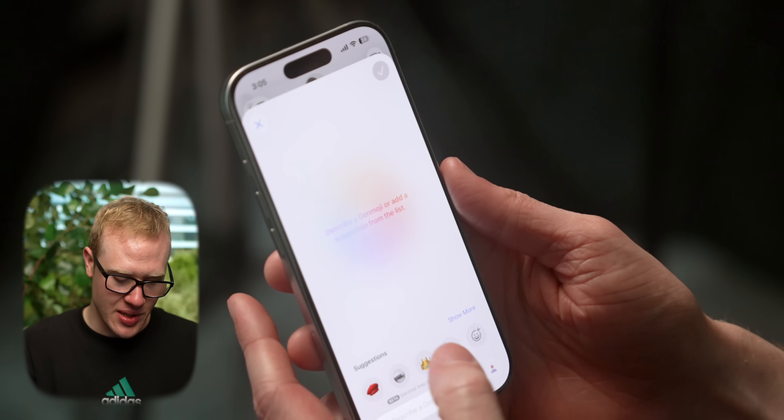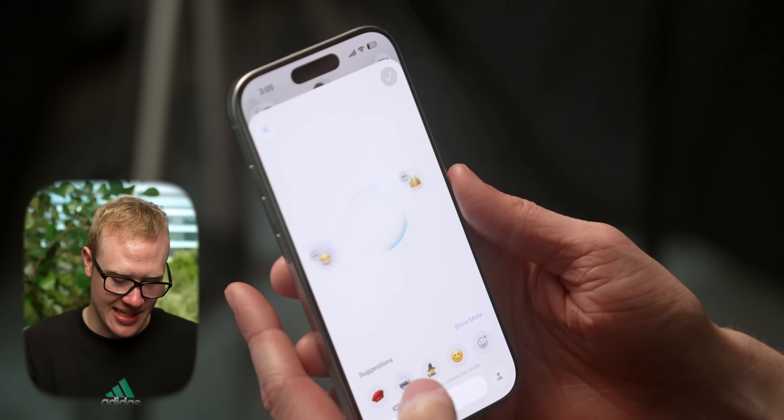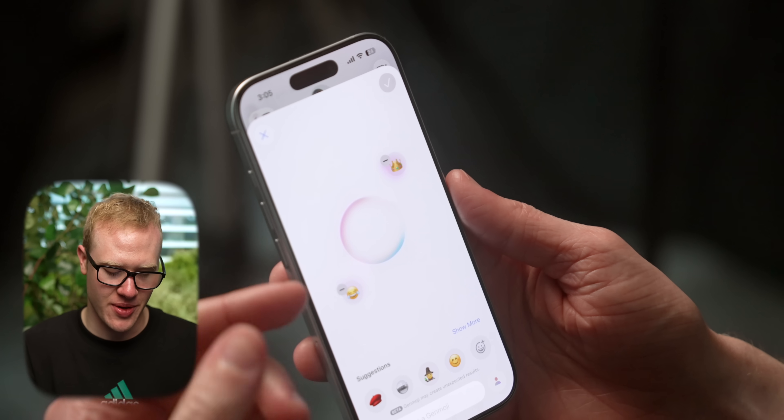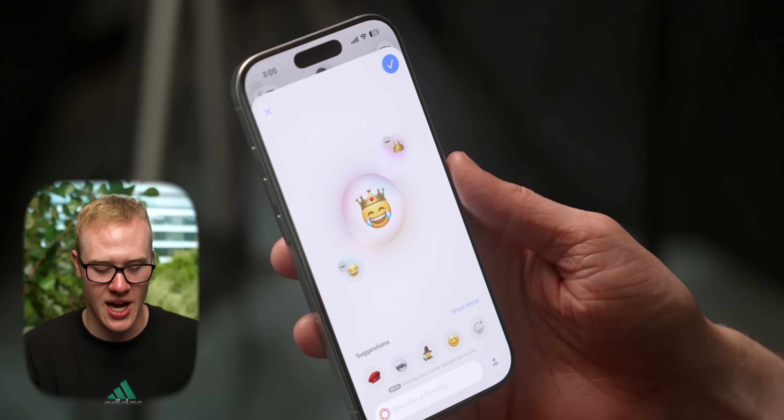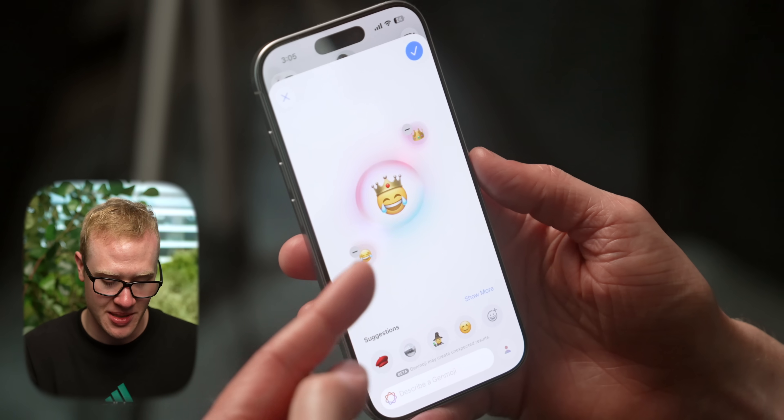Genmoji is also getting upgraded — you can now combine two emojis together. If you tap on two different pre-selected options, it can make a person laughing and crying with a crown on it, and it does a pretty good job. Overall though, Apple's AI stuff is a bit toned down this year because they didn't want to promise anything they could not deliver on.